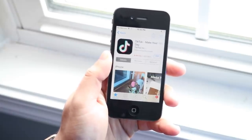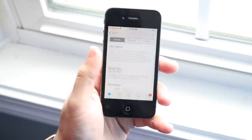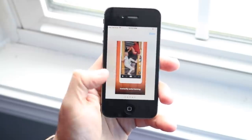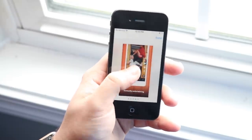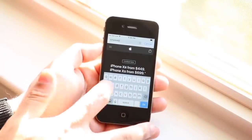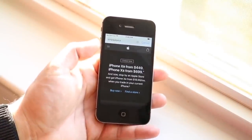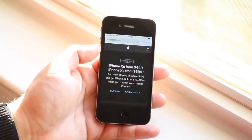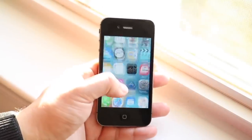On the performance side, this thing has the Apple A5 chip with a dual-core CPU. There were four models of the iPhone 4S — 8, 16, 32, and 64 gigabyte variants — and all of them had 512 megabytes of RAM. It's crazy to say in 2020, when we have phones with 12 or even 16 gigabytes of RAM, that this thing has 512 megabytes. It is definitely not the best-performing device by any measure.